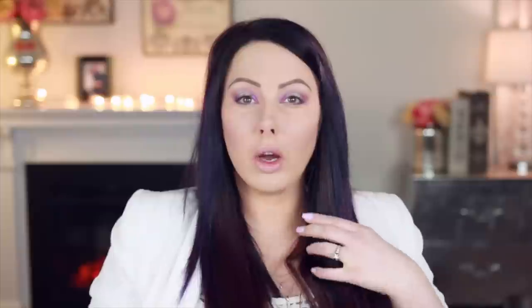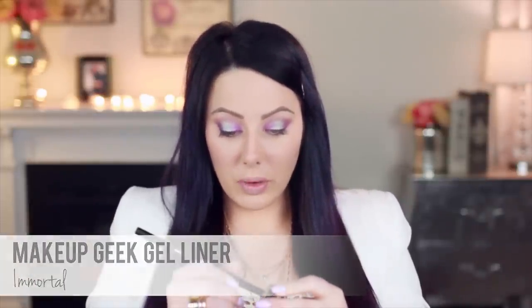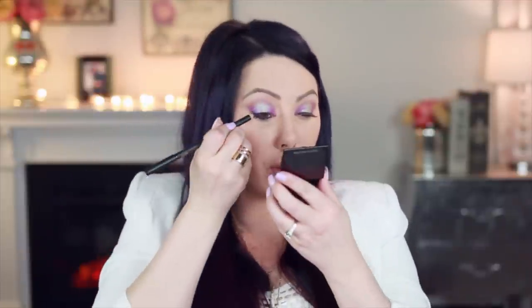Let me grab a purple eyeliner — we're just going to use this as a base. I'm going to use the Estee Lauder one and put it under the lower lash line just as a base. Before I finish up the lower lash line, take your gel liner — I'm going to use the Makeup Geek Immortal one, a really good black one. Line the waterline by pulling it down and running it inside, then do the upper lash line too. We're going to put it on the upper lash line starting halfway and bringing it up a little bit — I just want to smudge it because we're going to go over it with another color in a second.